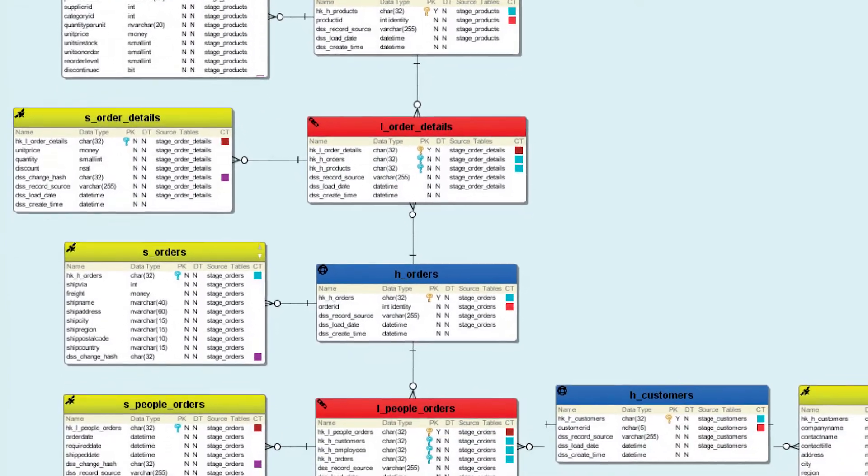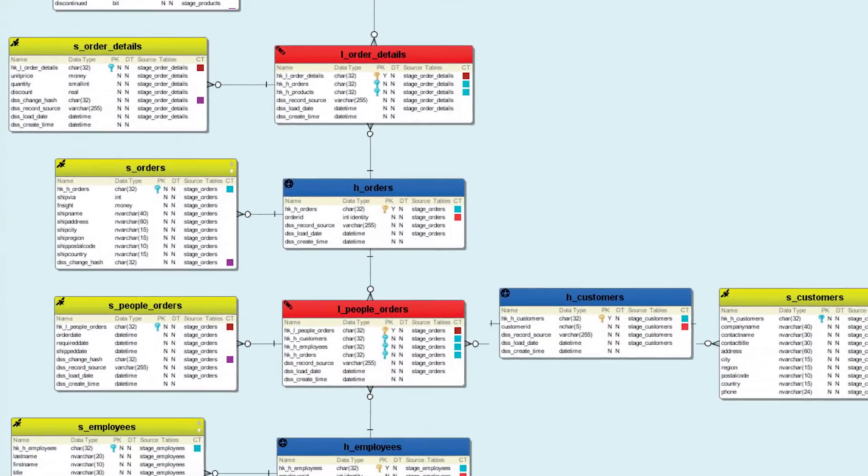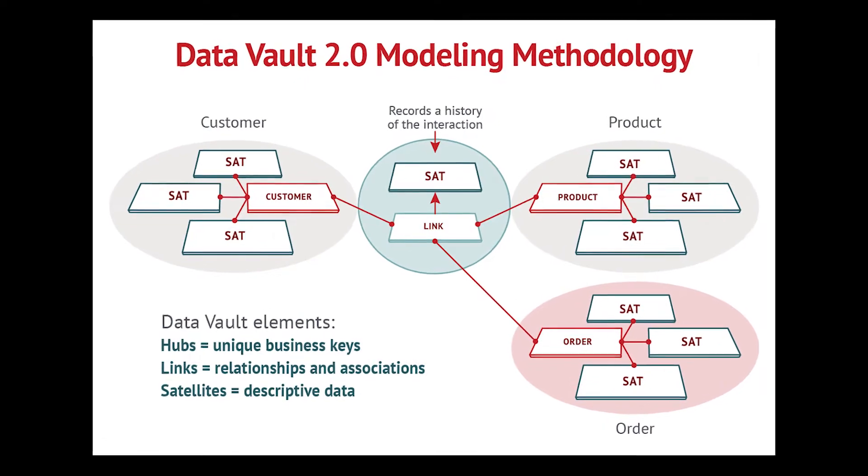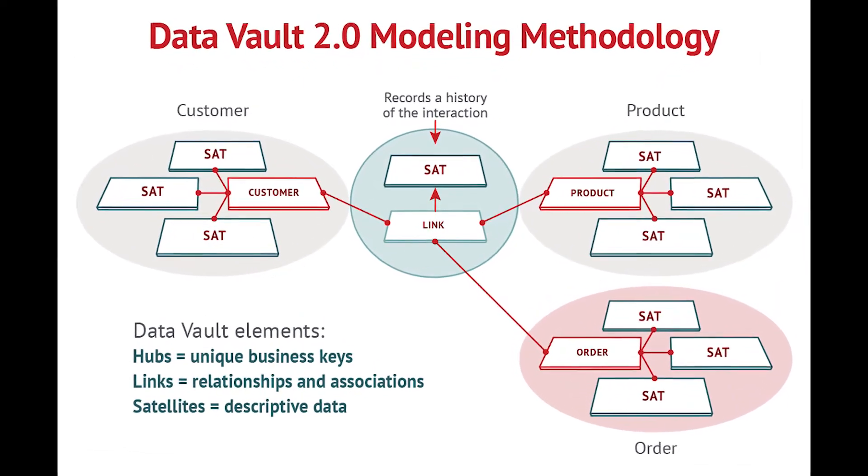The primary benefits of Data Vault 2.0 are to control the chaos within an organization in terms of the way IT builds its solutions, to offer additional acceleration and repeatability so that we have standards and standard ways of working for the teams. In addition to that, we want to introduce auditability of the datasets for compliance and regulatory reasons. Data Vault brings all of these things together, including 30,000 test cases over 10 years of research and design.